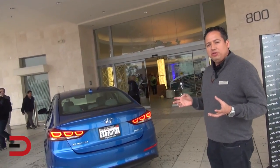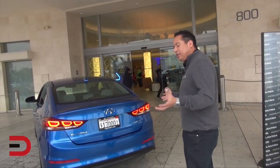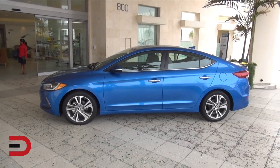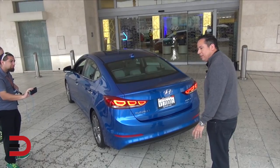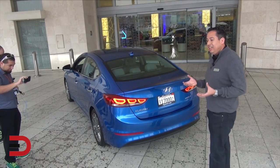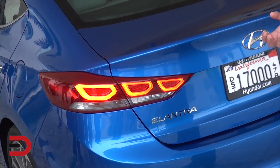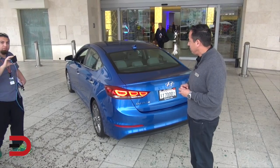We introduced the hands-free smart trunk on the Genesis. How it works is: let's say you come from a grocery store with your proximity key in your pocket or purse — you stand behind the vehicle and within three seconds it automatically opens. No need to put down your groceries or kick to activate it. That's a key selling point nobody else has in the segment. It also has available LED tail lights with an appearance very similar to the Genesis.